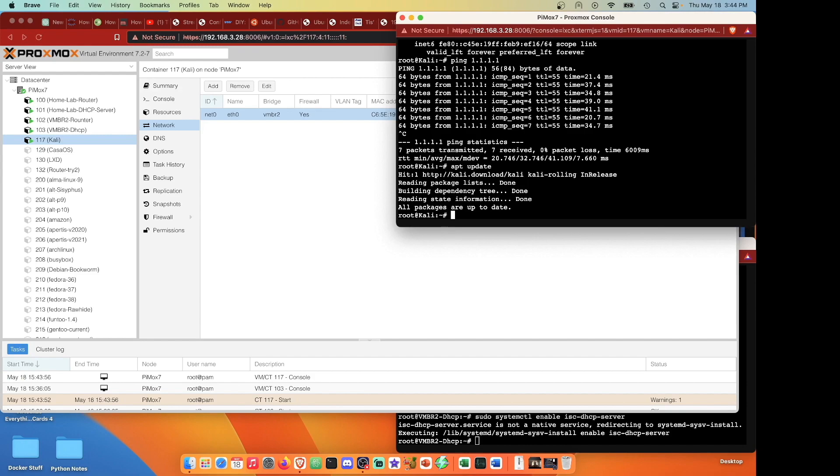We now have a working bridge forwarding internet from vmbr1 on VLAN 30 over to VLAN 150. Any containers or devices set up on vmbr2 will have internet connection. If you found this video helpful or informative, please consider liking and sharing to help the channel continue to grow. Thank you and have a good night.